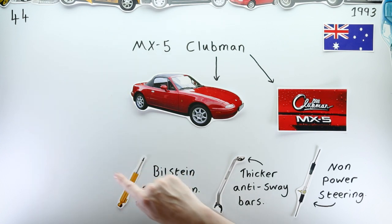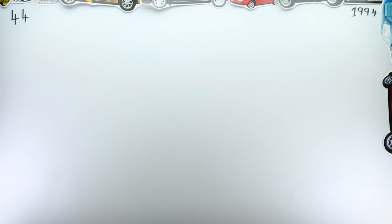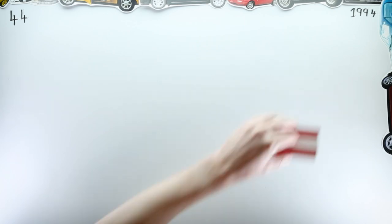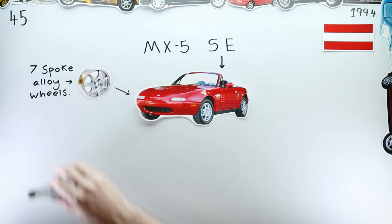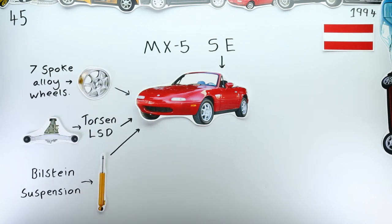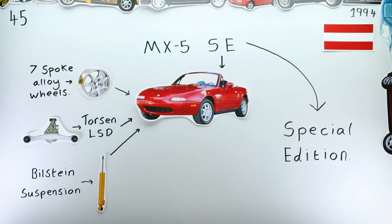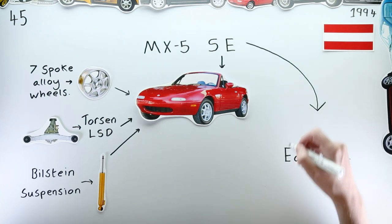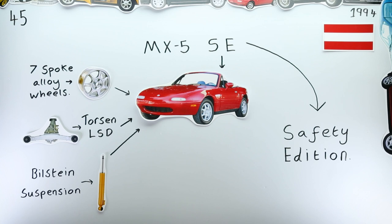In 1994, the 1.8-litre facelift cars arrived around the rest of the world and brought with them a plethora of special editions and special packages. Austria received the MX-5 SE — which, interestingly, whilst one would presume SE stood for Special Edition as it had done elsewhere, according to my research this Austrian SE stood for Safety Edition, likely due to the variant's inclusion of both ABS and airbags.